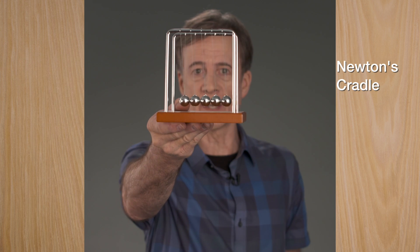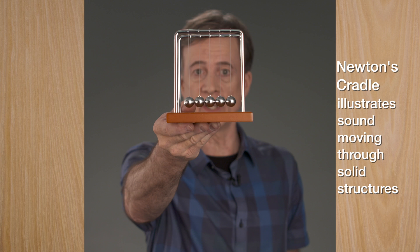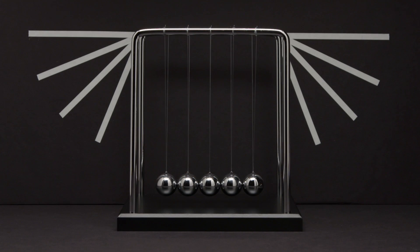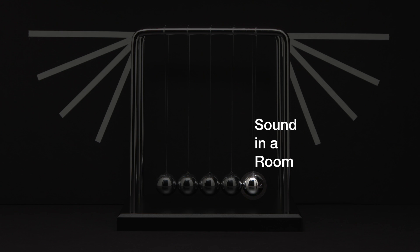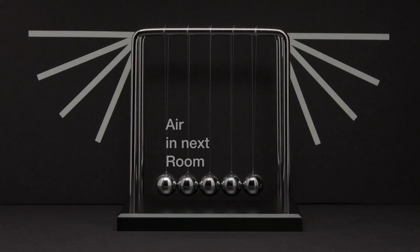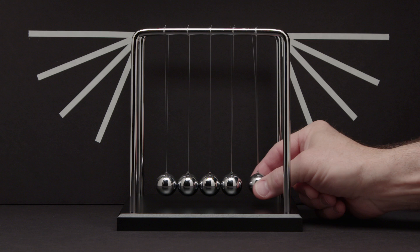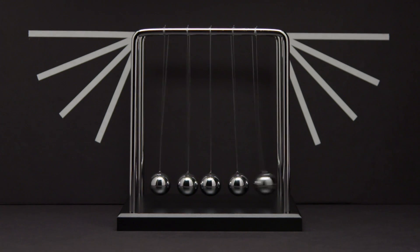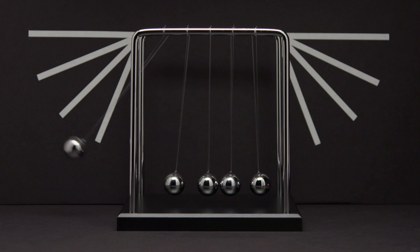We'll use a Newton's cradle to illustrate how sound energy can move through a seemingly solid wall. The first ball represents sound in a room. The next three represent a wall made up of sheetrock, framing, then sheetrock. And the last ball represents air in the next room. Watch what happens when I drop the first ball.